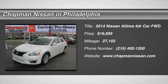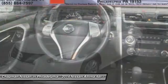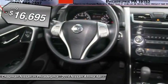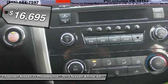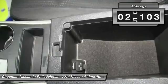Carfax 1 Owner, Motor Trend Certified, Great Fuel Economy. This Pearl White 2014 Nissan Altima is priced right and has 27,103 miles, with an interior that looks great. We have sold several Altimas, but this color combo looks amazing.